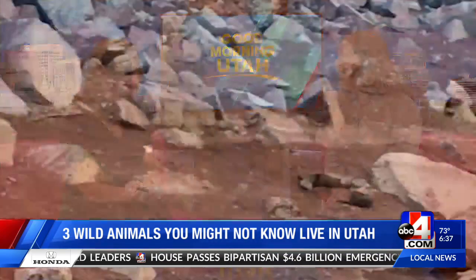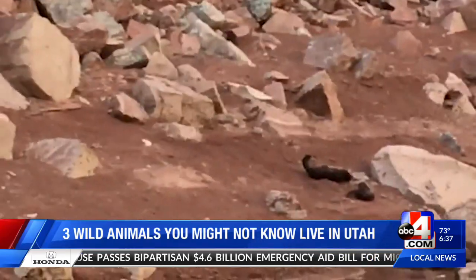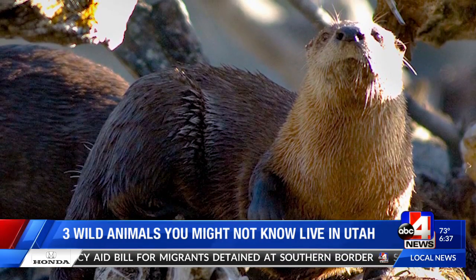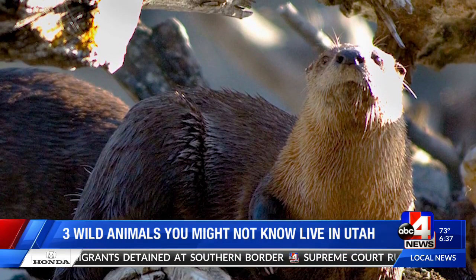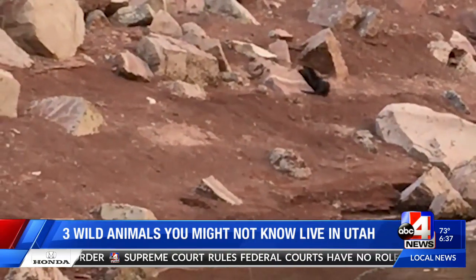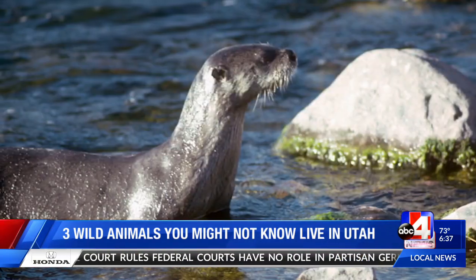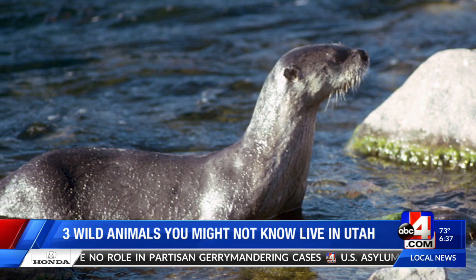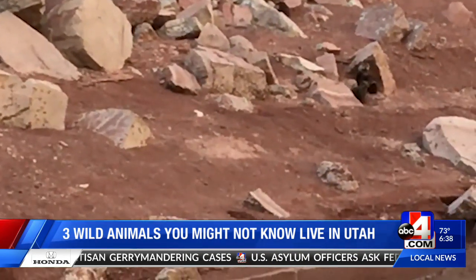Finally, river otters — which we see at some of our aquariums and zoos — but you can see them here in our own backyard as well. Unfortunately they were wiped out across much of the continental U.S., but it's a conservation success story in that they've been reintroduced into much of their historical range, including Utah. They were brought back to the Green River in 1989, and you can find them through the Green River, the Flaming Gorge, and the Colorado River.